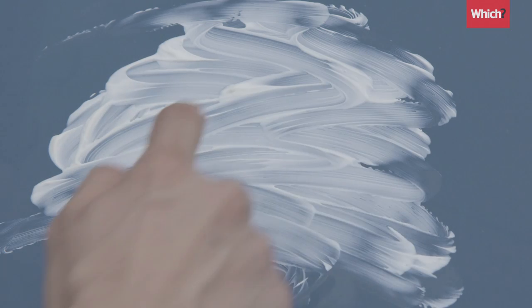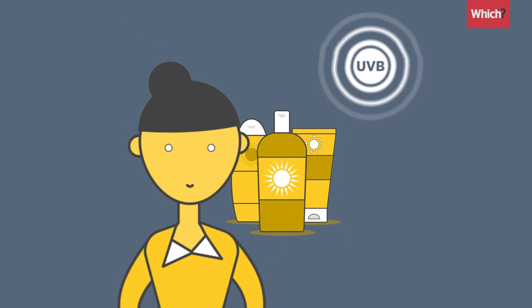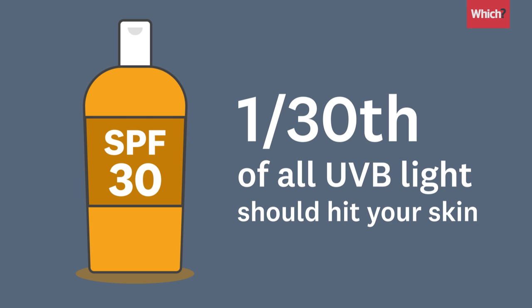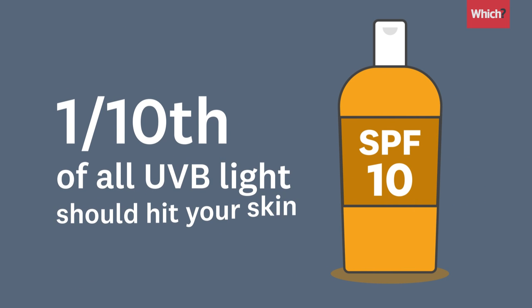The sun protection factor, or SPF, shows how well a sunscreen can protect your skin against UVB rays. An SPF 30 means only one thirtieth of all the UVB light should hit your skin, whereas an SPF 10 would let through three times as much.